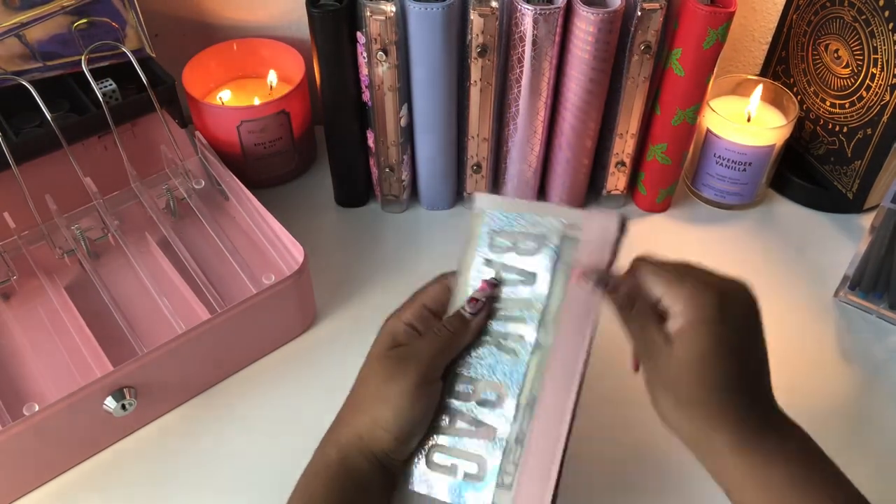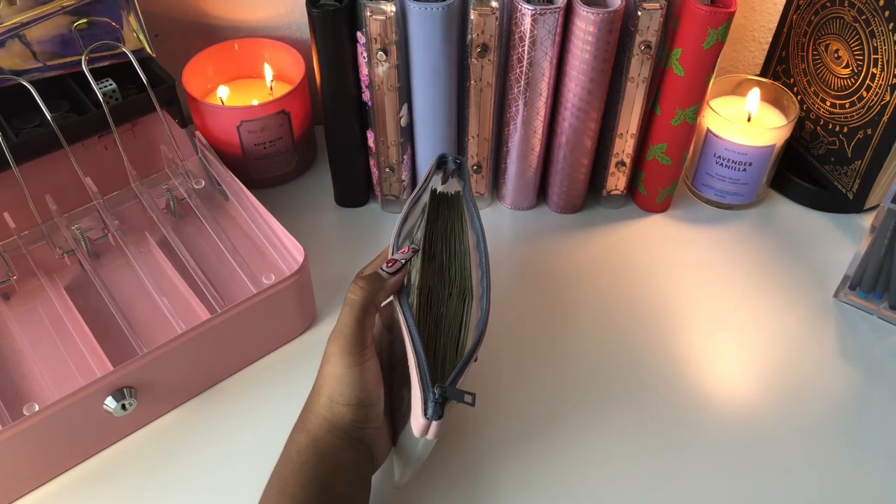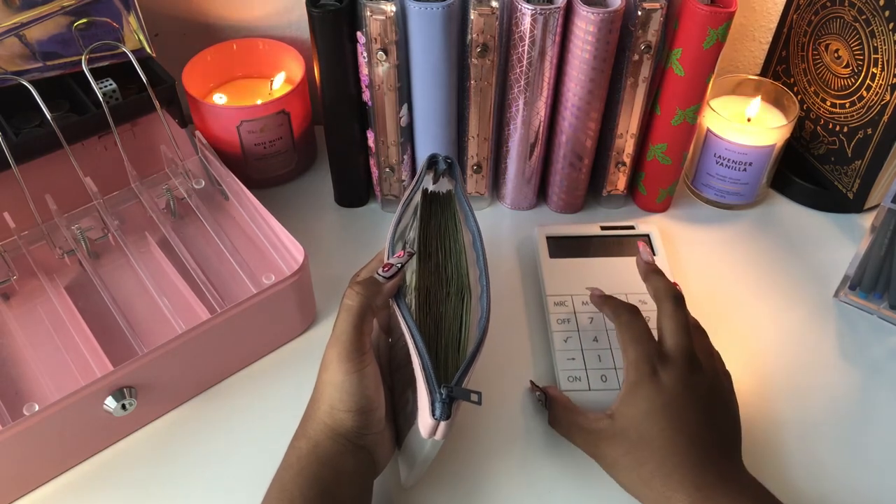So today we are going to be cash stuffing $598. I'm going to go ahead and grab my little calculator really quick so that we can keep track.